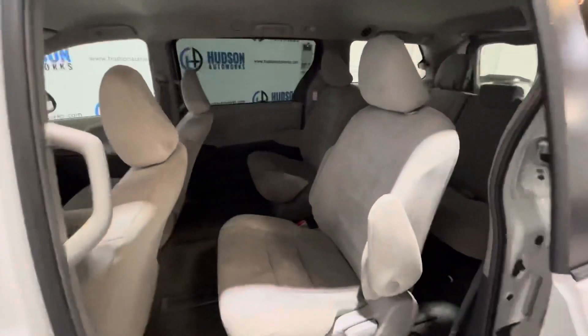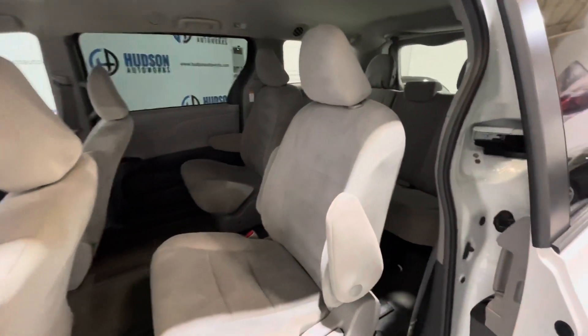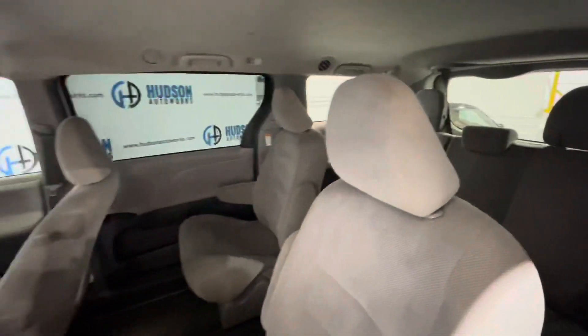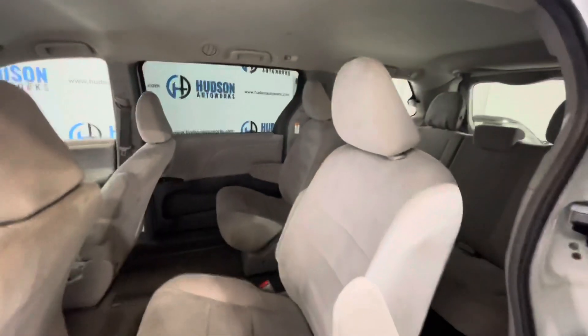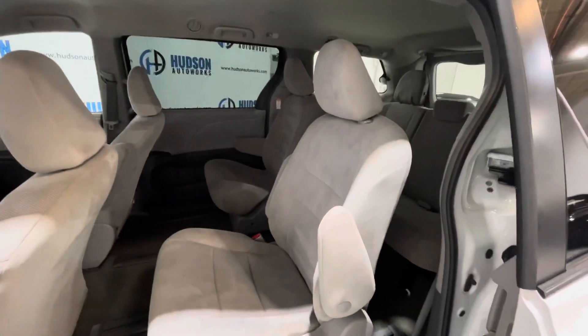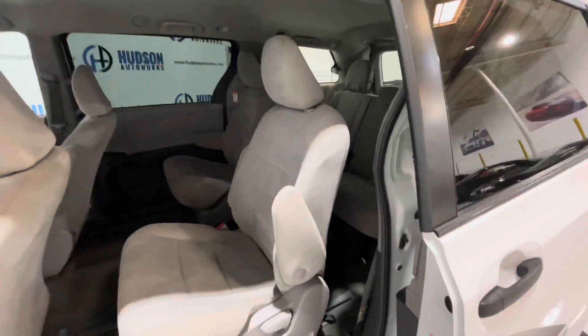Coming to the rear, you have Captain Bucket chairs in the second row, as well as bench seating in the third row. There is an individual climate control for the back of the vehicle as well. Those seats do slide fore and aft to provide extra space in the front or for your third-row passengers.